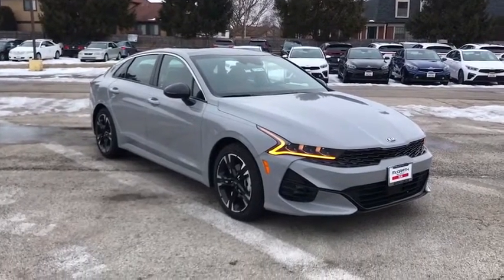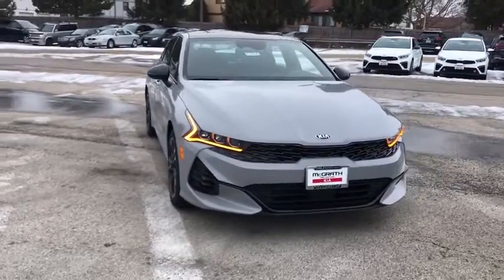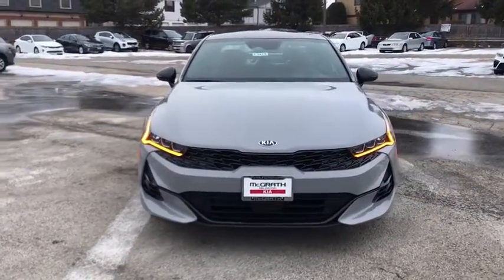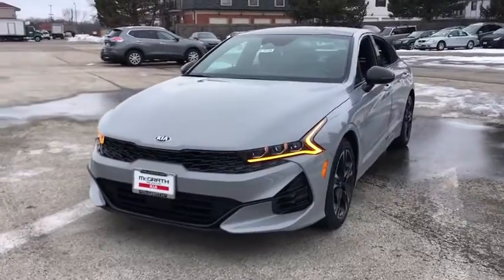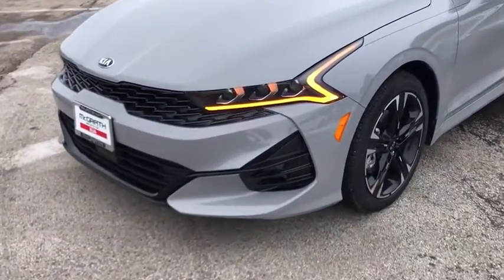Make a great choice today with the 2021 Kia K5. The Kia K5 has a stylish exterior that will be sure to turn heads. Sleek interior looks, fantastic handling, and an abundance of technology will make this a fun vehicle to drive.